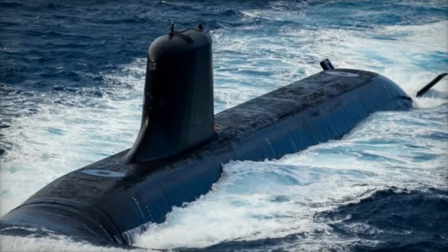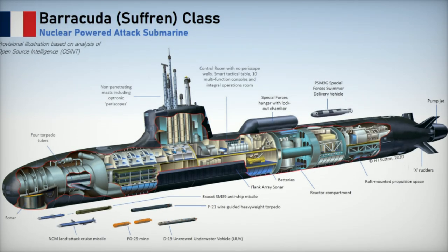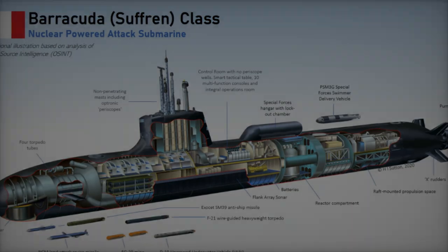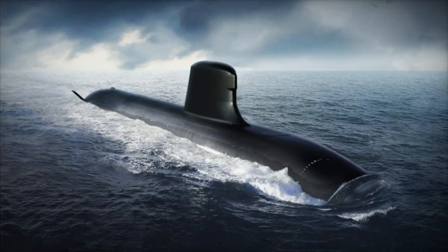The submarine's propulsion system, powered by the magtronic electric motor, operates with near-silent acoustics, maximizing stealth while submerged. Its lithium-ion battery configuration allows prolonged high-speed operations, extending mission endurance and enabling the Barracuda to sustain long-range missions.